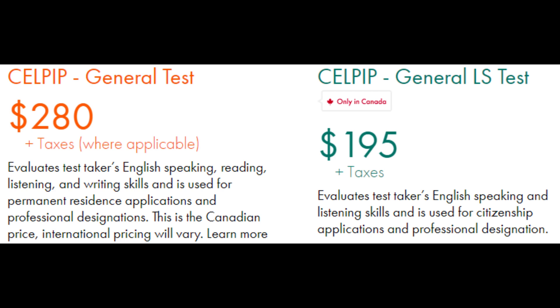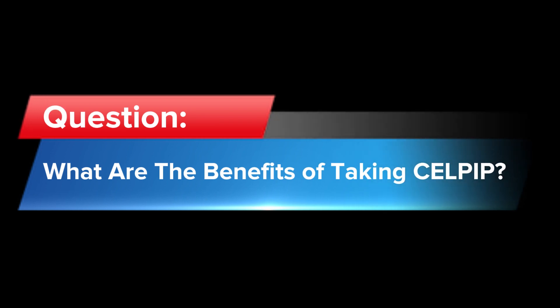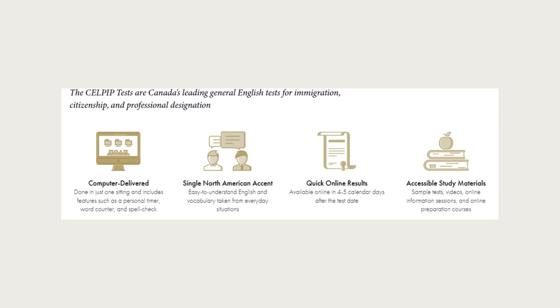What's the cost for CELPIP in Canada? It's around $280 Canadian dollars plus taxes, and that's one of the reasons why I prefer CELPIP over IELTS — because CELPIP is cheaper.